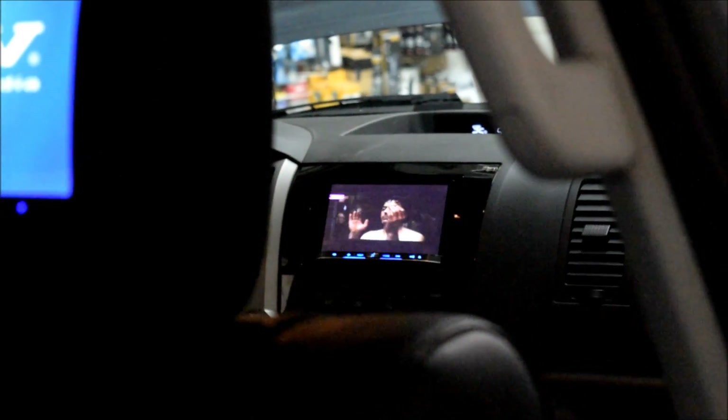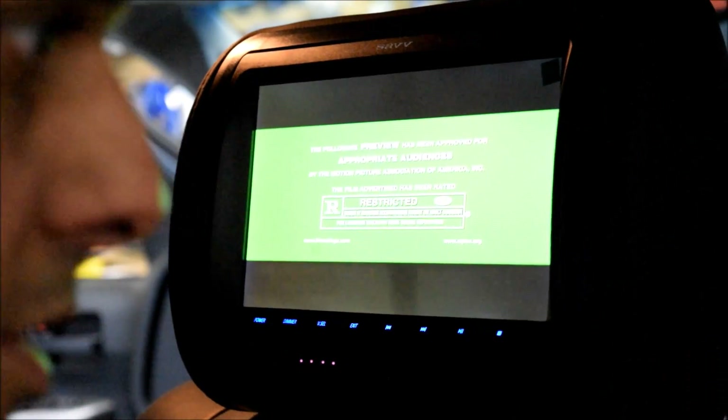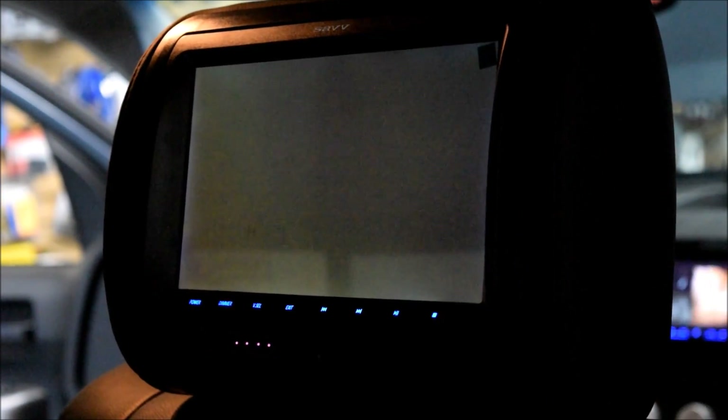This system is also connected to the front, but first we're going to show you how it works by itself. We're going to go to the last memory. Let's say you listen to music or something else, and somebody is in the back seat.